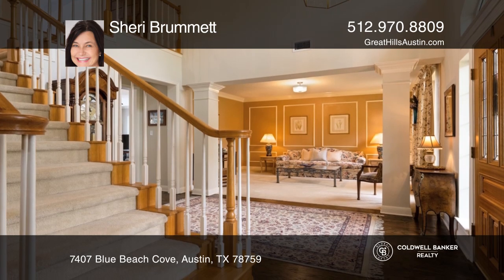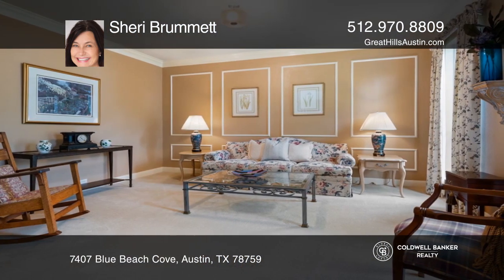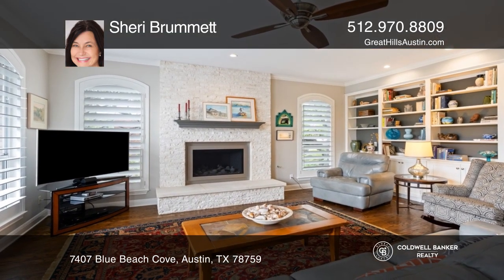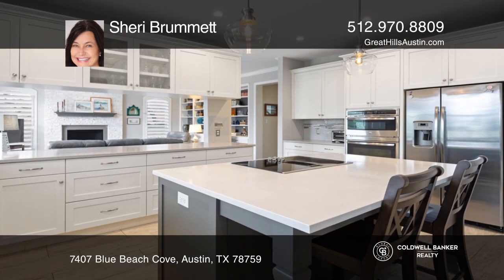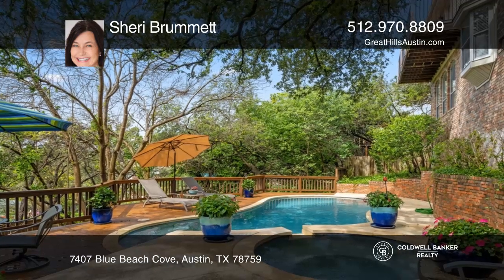Its spacious layout provides four bedrooms, three and one half baths, two living spaces, two dining spaces, an oversized kitchen, a large heated pool with an overflow spa, updated appliances, a two-car garage, beautiful landscaping, and an enormous primary bedroom suite.